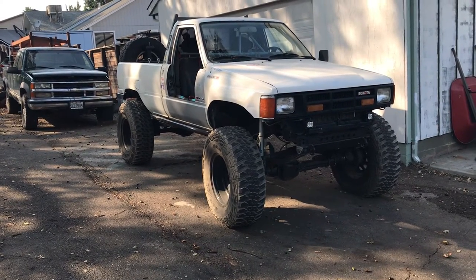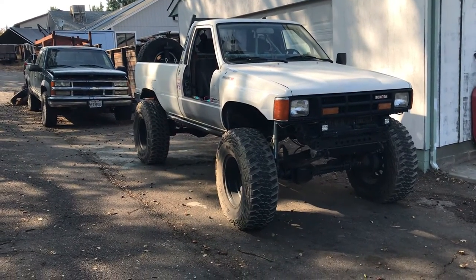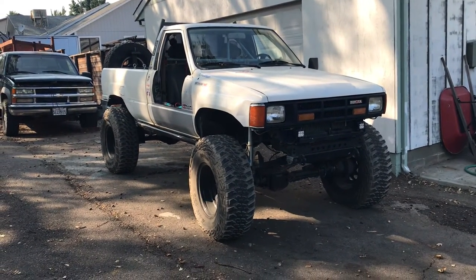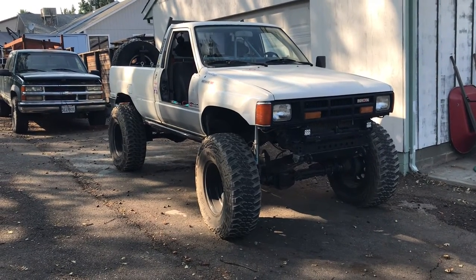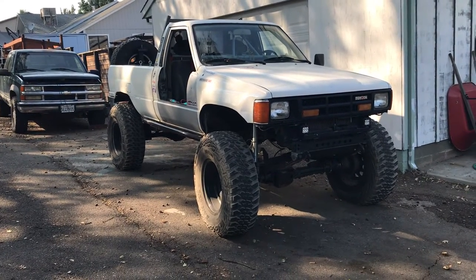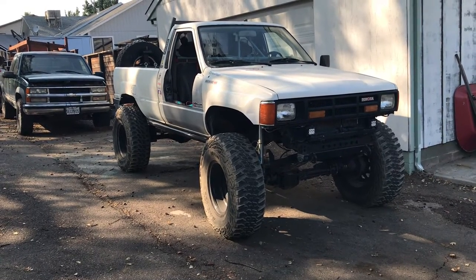I'll tell you what I like about them and what I don't really like about them. I've had them since December 2019 and I've taken them on some snow wheeling, a lot of daily driving on and off, and two Rubicon trips. Matter of fact they're trail fresh — just got off the Rubicon yesterday so you can see what they look like right after that.